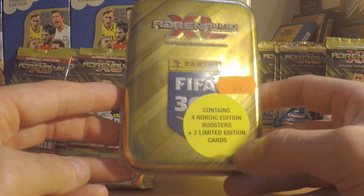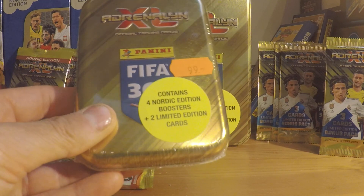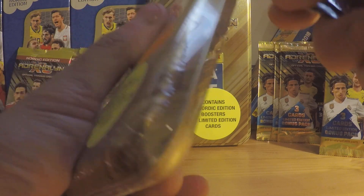As you can see there are four Nordic boosters and two limited edition cards inside. So without any further ado let's just rip into it and see.